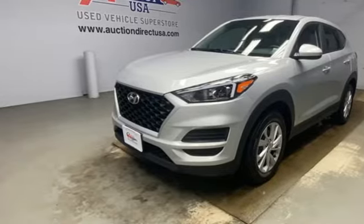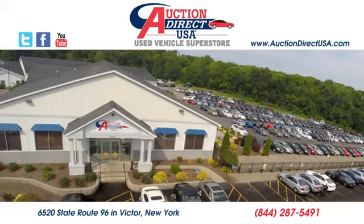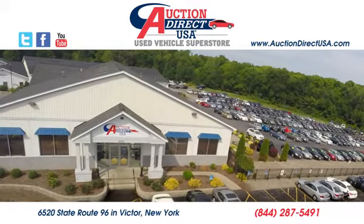Hurry in today and see it for yourself. Visit today. We're conveniently located at 6520 State Route 96 in Victor, New York.